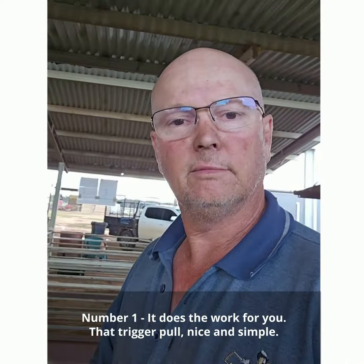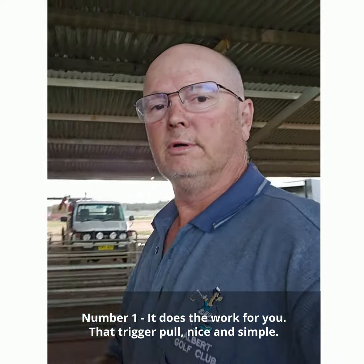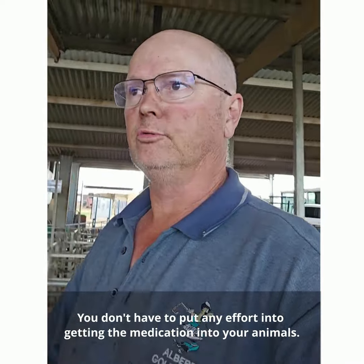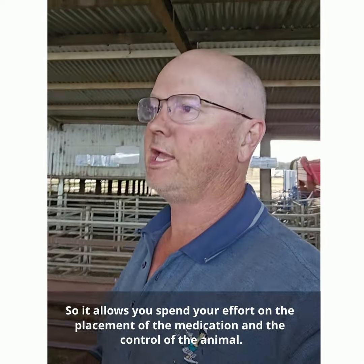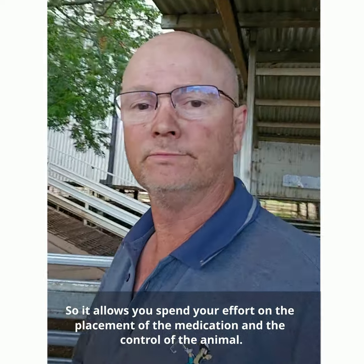So, number one, it does the work for you. That trigger pull, nicely simple. You don't have to put any effort into getting the medication into your animal. So it allows you to spend your effort on the placement of the medication and the control of the animal. I find that very helpful.